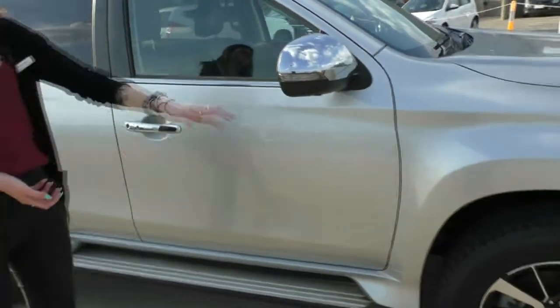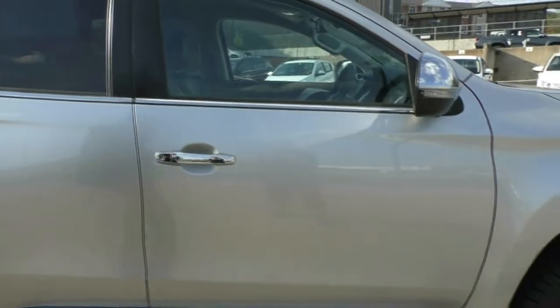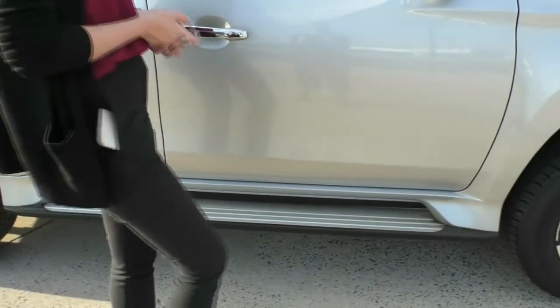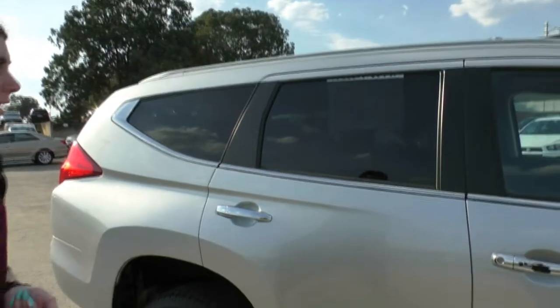You do have your chrome side mirror and your chrome door handles in this model as well, again just to help give you a bit more of a sleek and aesthetic look. You do have your indicator built into your side mirror there as well, just to give everyone around you a better idea of whether you are indicating or merging.